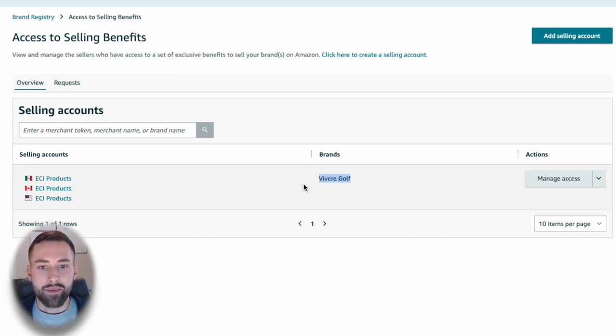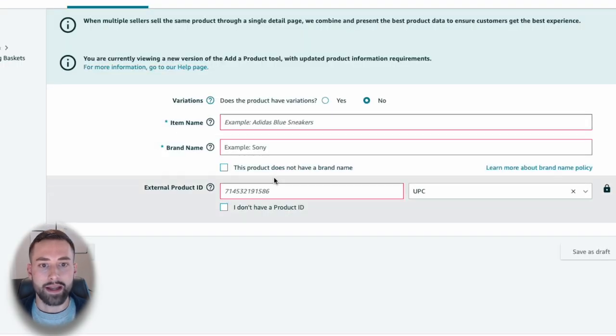As you can see, I do have a brand here — Viva Ray Golf — that has been approved and I've already gone through that process. I'll put a link in the description as well as in the cards for the entire brand registry process and how to get approved. Once you complete that and gain approval, you can join us back here in this video. As long as you have your brand approved, we can go ahead and create our listing without a product ID.